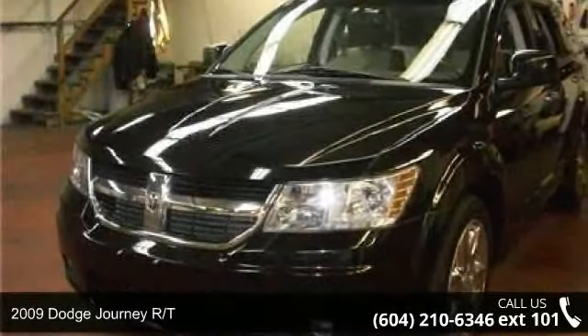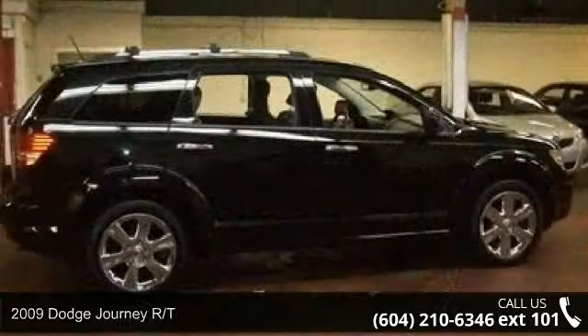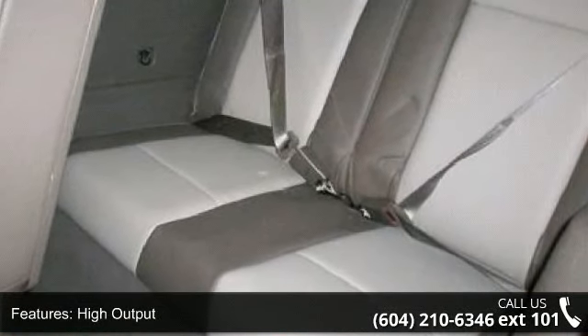Imagine yourself in this 2009 Dodge Journey RT. This may be the set of wheels you've been looking for. This vehicle comes with a reliable 6-cylinder engine, connected to a smooth shifting automatic transmission.